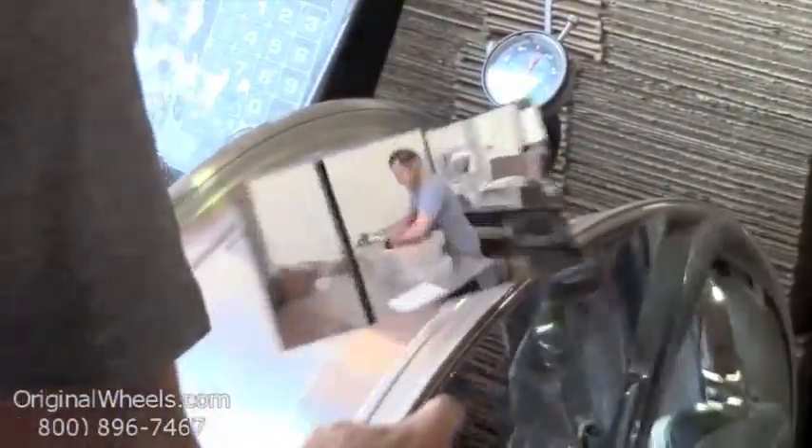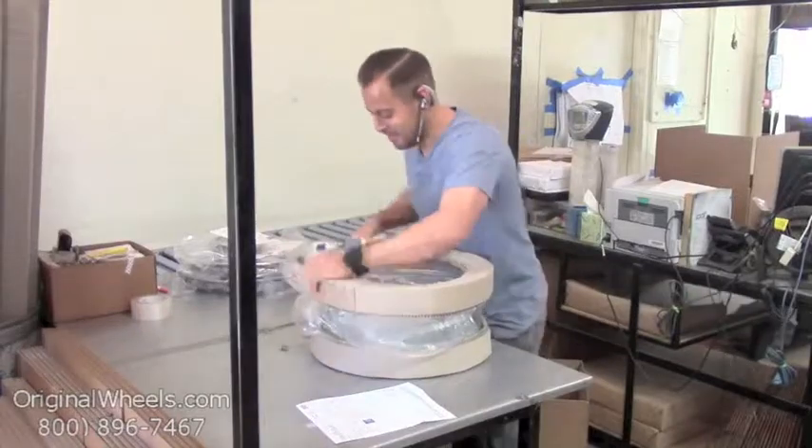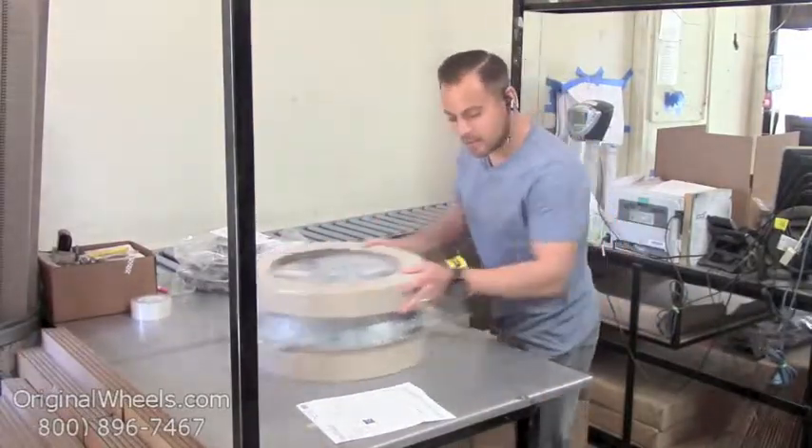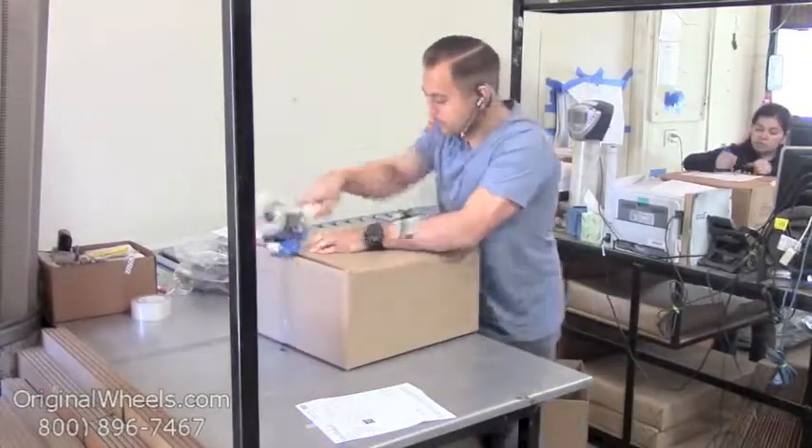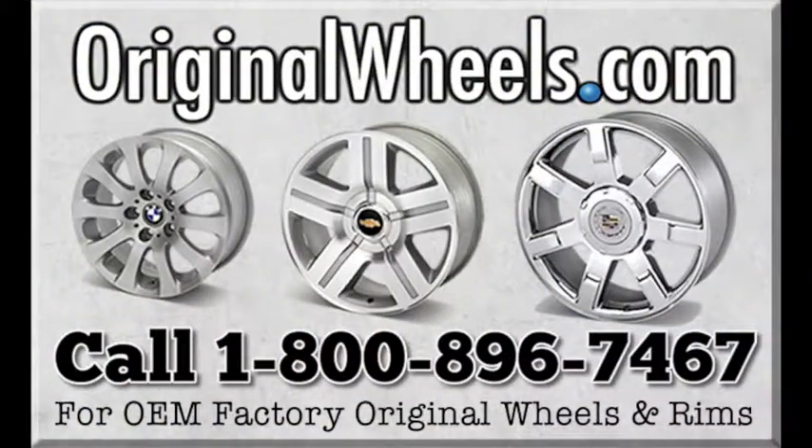When an order is placed, every wheel is individually inspected for any visual or structural issues to ensure that you receive your wheel as expected. We have special boxes and packing to help protect your new wheels during transit. All wheels are shipped fully insured. With OriginalWheels.com, you can count on quality.